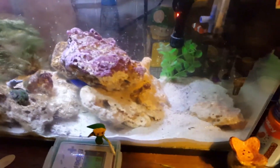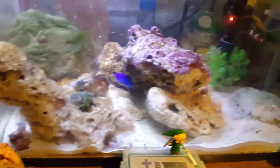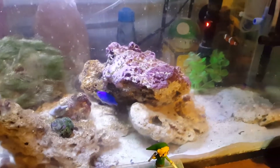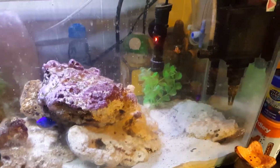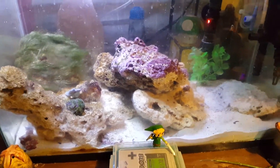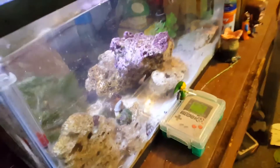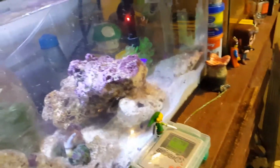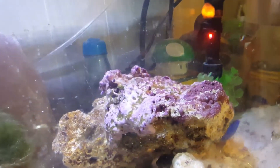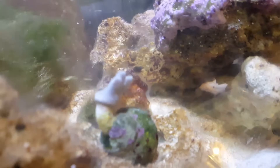Hello fishy people! This is my Wednesday update. This is my nano salt tank — it's been running for several months. I have a clownfish, a royal gramma, two damsels (one striped and one blue), a star, a green star polyp, a scooter blenny, and a hammer coral.